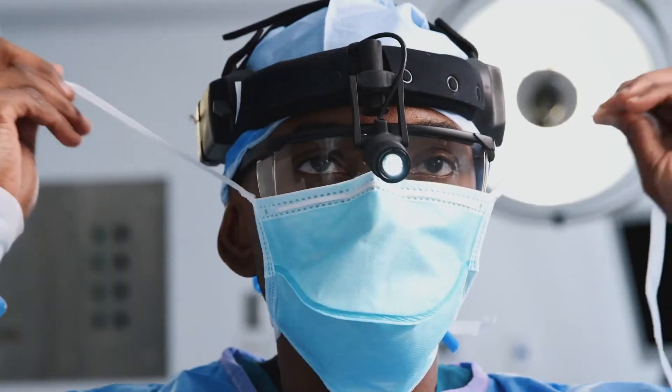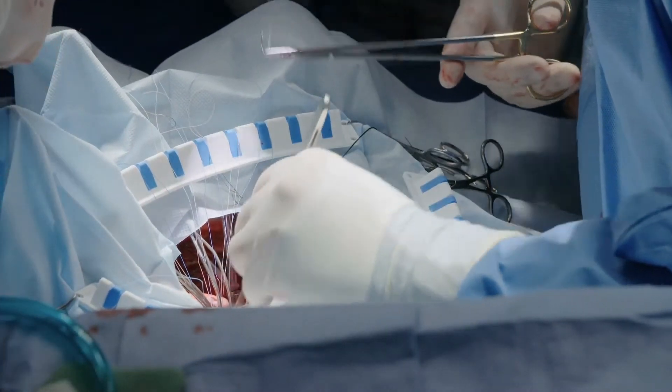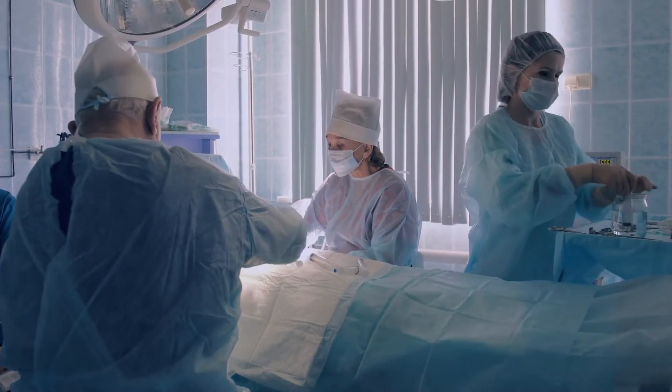Cardiac surgery is getting more complex and patients' life expectancy is getting longer. Surgeons of today and tomorrow require advanced, high-performing solutions for lifetime patient care.